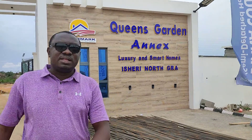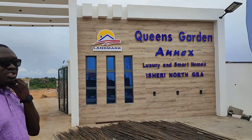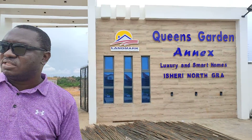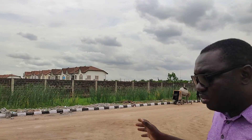This is Pins Gardens Annex — luxury and smart homes, a sharing of GRH. Pins Gardens Annex is an extension of Pins Gardens Estates, the one we have over there that is currently sold out. You can see the development we have around there. This is a developed community.